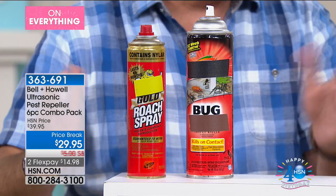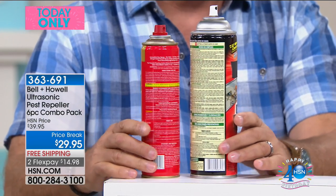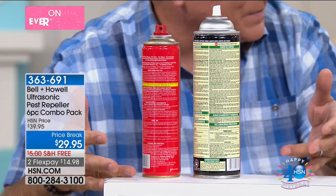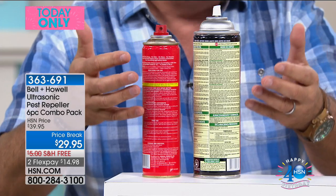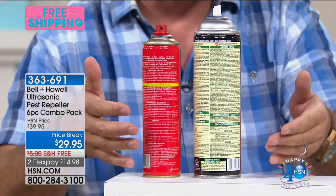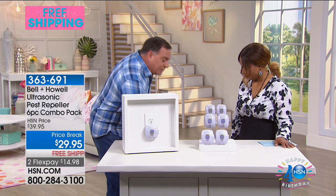Bug sprays — you've got to have specific sprays for different things. I want to show you real quick. Look at how much information is on the back of this — mostly warnings and things you shouldn't do and things you should do. With the Bell and Howell Pest Repellers, you basically just plug them in. But so many of us are trained that we have to use these chemical products. We're going to take a little quick tutorial on how to get rid of bugs — this is the way we've all been trained to do it.